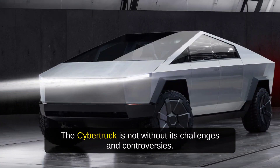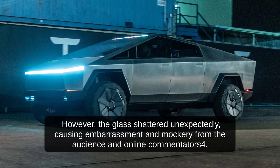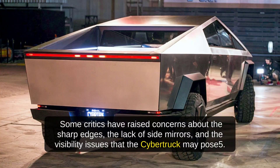The Cybertruck is not without its challenges and controversies. One of the most notable incidents was when Elon Musk, the CEO of Tesla, attempted to demonstrate the durability of the armor glass by throwing a metal ball at it during the unveiling event. However, the glass shattered unexpectedly, causing embarrassment and mockery from the audience and online commentators. Another challenge is the regulatory approval and safety standards the Cybertruck must meet before it can be sold to the public. Critics have raised concerns about the sharp edges, the lack of side mirrors, and visibility issues.